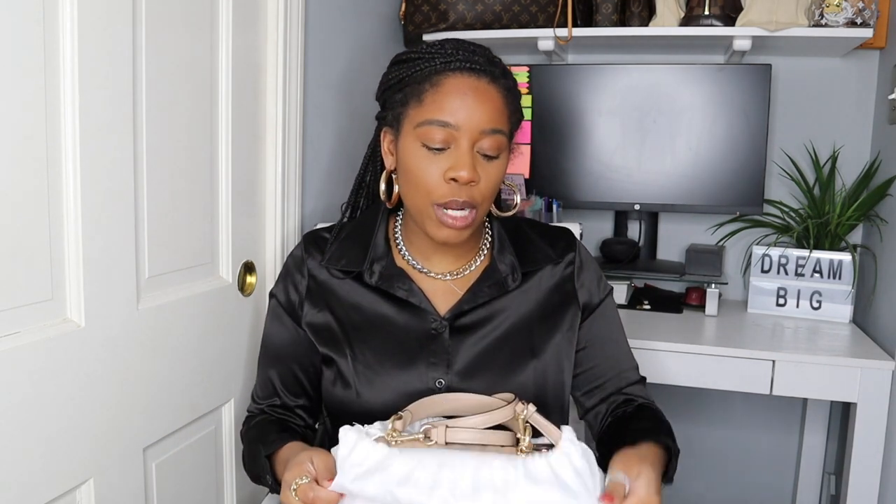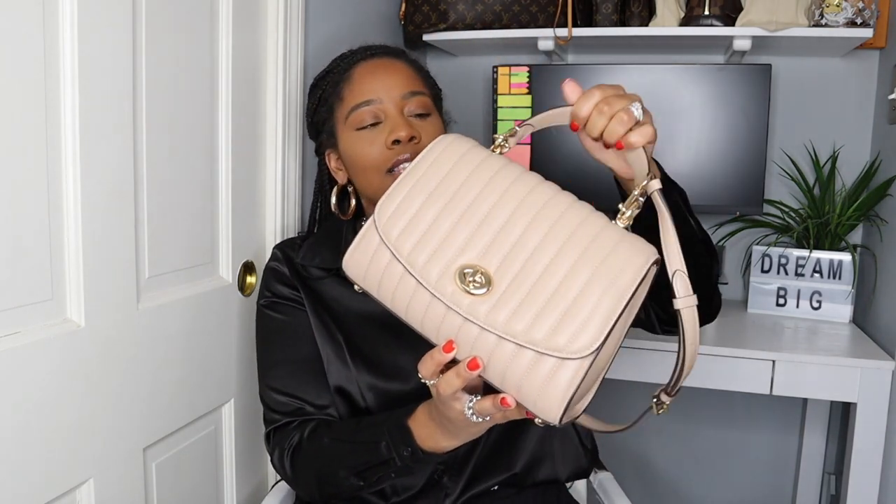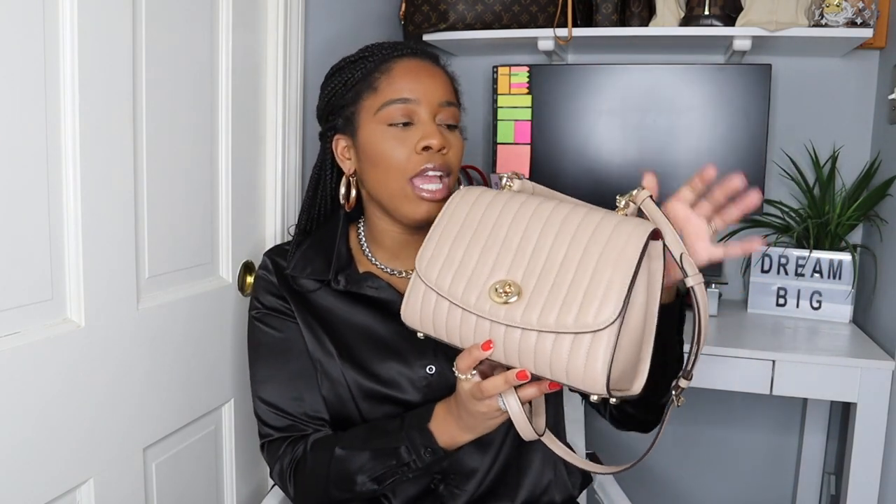The first handbag I want to share with you guys is this Coach Top Handle bag. This is the Coach Tilly Top Handle — I believe now it's called the Coach Tabby. When I picked up this handbag, it was $165. This particular one has sold out.